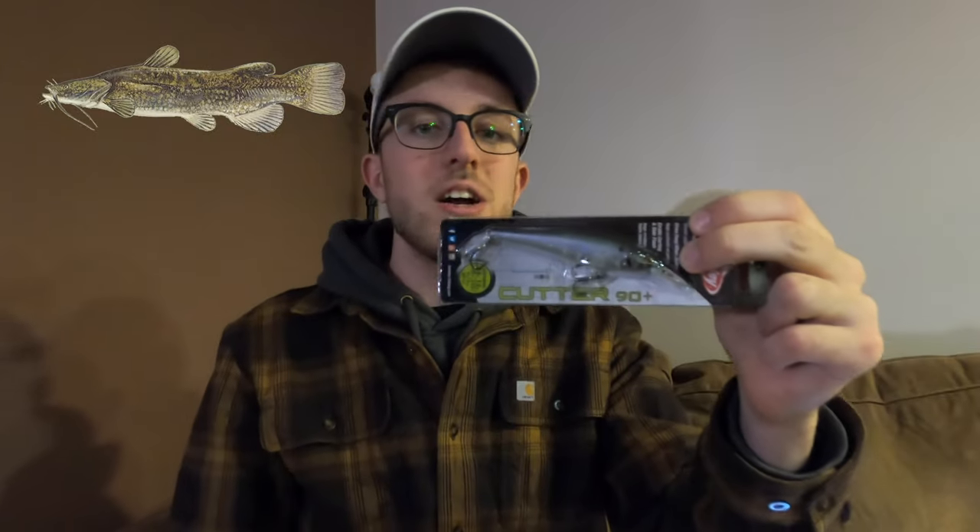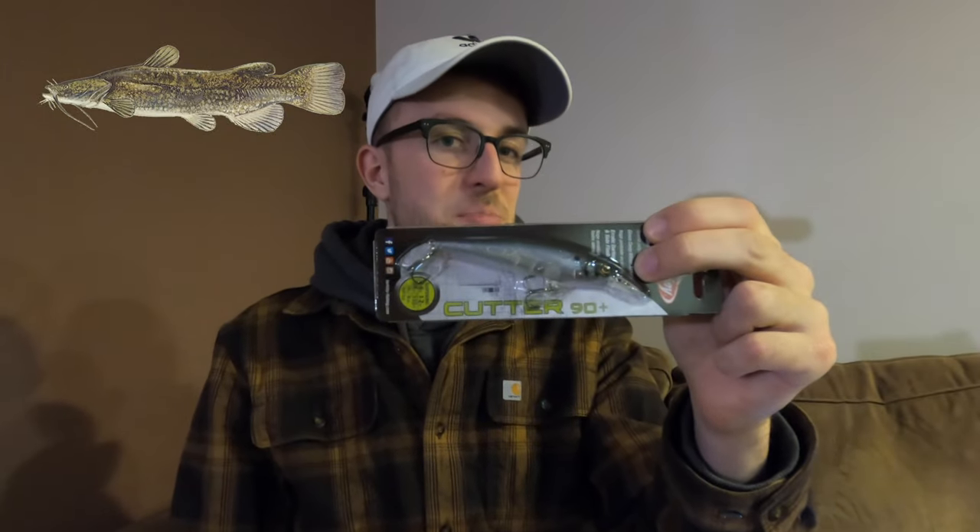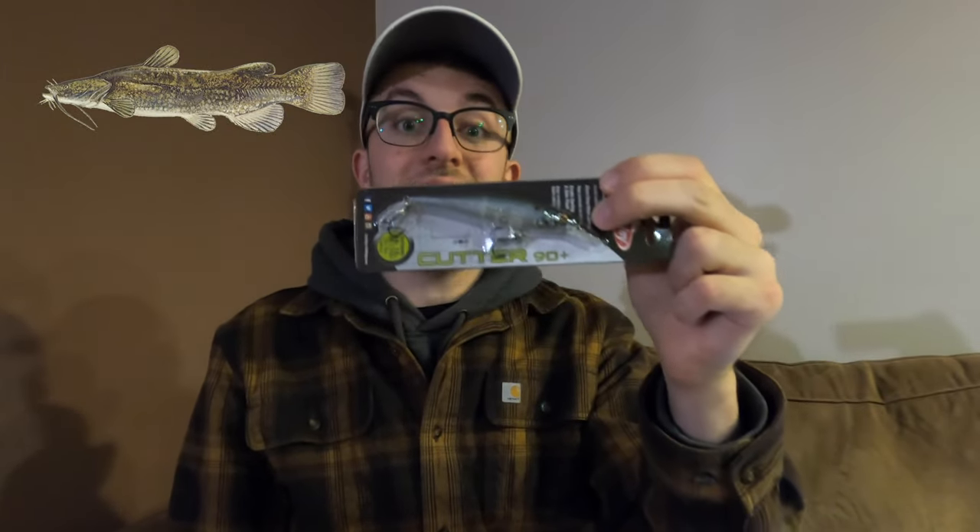I also caught a flathead on the Berkley jerkbait in a clear and black color, which has done awesome for many different species, and that flathead absolutely inhaled it. The common thing about all three of those baits is that they are either live bait or they impersonate live bait. Flathead catfish are the most aggressive catfish species and they love live baits, as opposed to the bottom feeding and cut baits that other catfish species enjoy.